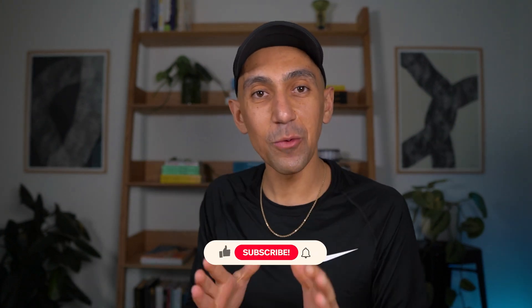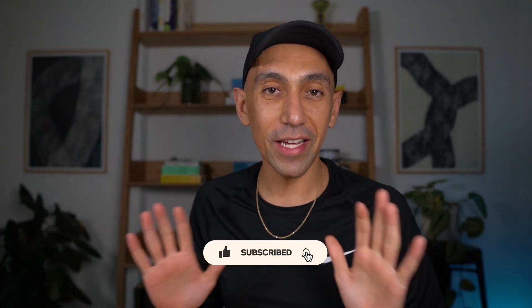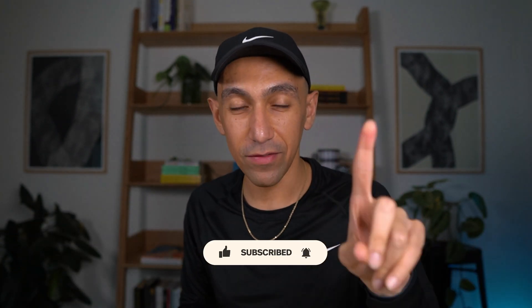Just before I begin, I do want to say please like, subscribe, and hit that notification bell. If you hit that like button, it tells me that you got something valuable from this video. Even if it's just one thing, it also tells YouTube a lot of stuff for the algorithms, but for me it tells me that you found one thing valuable in this video and I would appreciate that. So let's get into this.